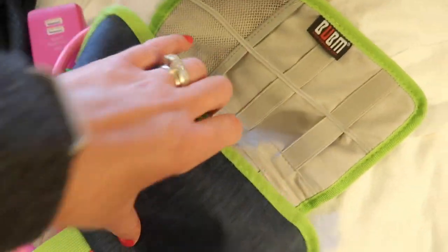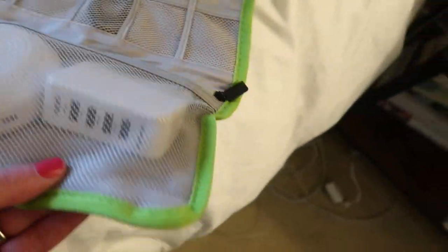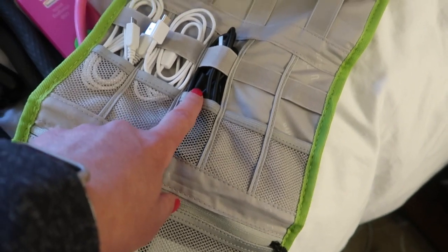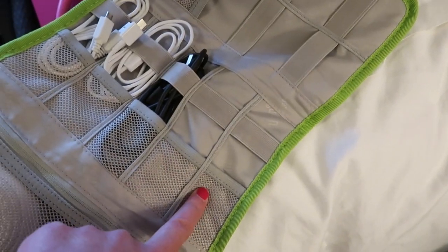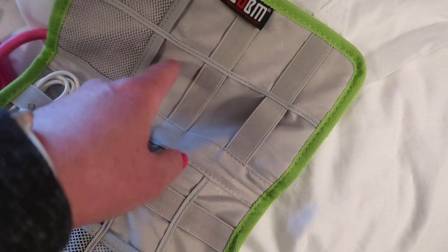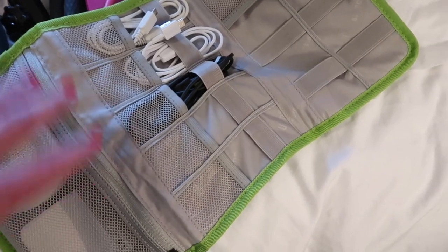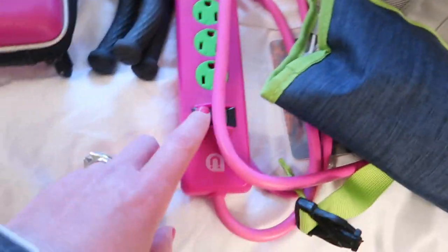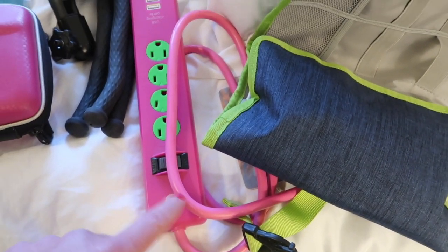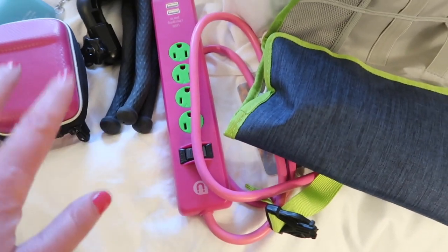And then this is our electronics roll. It has a sound machine, a USB converter, and then the cords for those two things. This is for my son's tablet, my phone will go here, my husband's phone will go here, and then we have two more — one for my Apple Watch and one for my husband's. This is my husband's job to make sure everything is charged when we leave. And then we also bring a power strip — if we plug it in next to the bed we can have our phones and our watches and everything near us, because we have a lot of electronics.